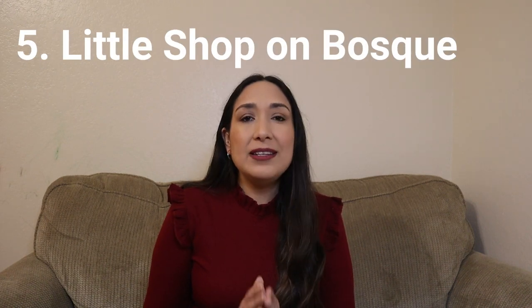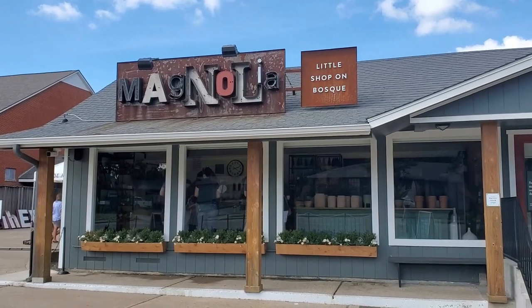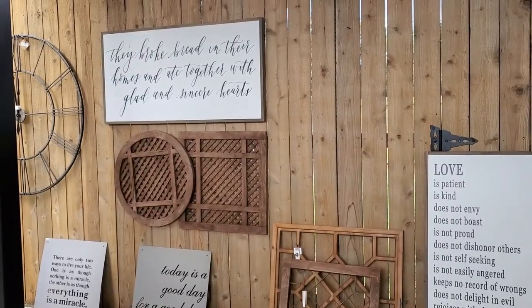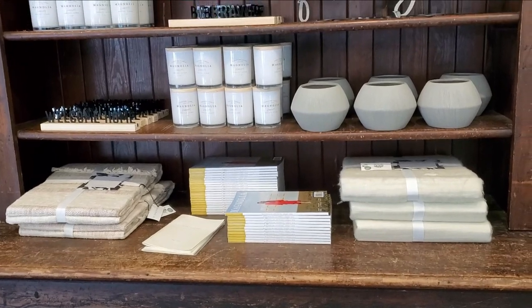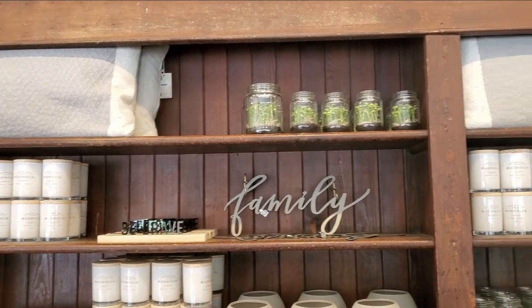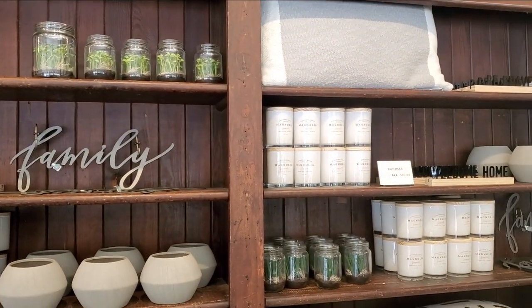Another place you have to visit is the Little Shop on Bosque. This is not inside Magnolia Market, but it's worth visiting because here you can find slightly damaged and last-chance items at a discount. From vases and florals to apparel and gifts, there are so many great finds. This was the original Magnolia store before they moved to the silos, and you have the opportunity to find many items at great prices — definitely worth seeing.